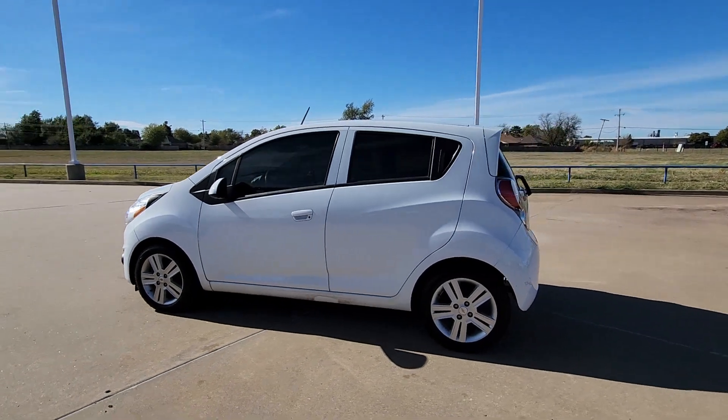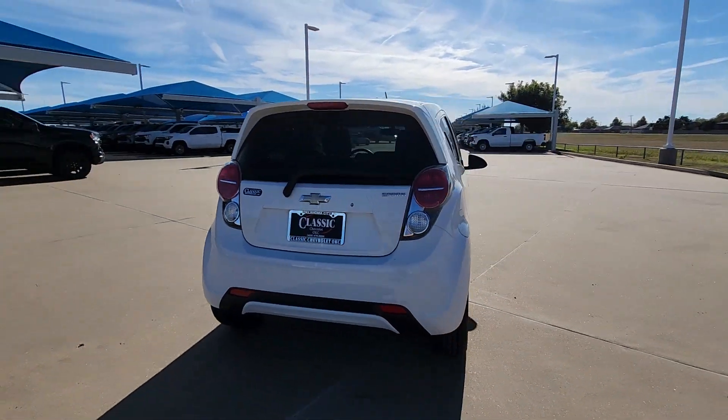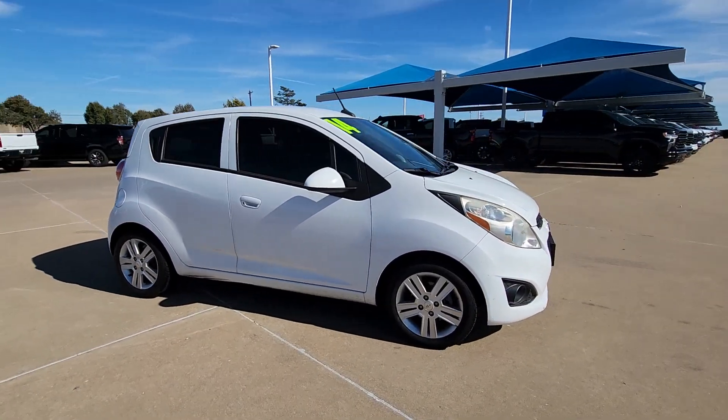Go home happy with the 2014 Chevrolet Spark. This vehicle is an outstanding buy with fewer than 80,000 miles on the odometer. Have a little fun on your daily commute or errand runs — get into the Spark and enjoy its smart, stylish efficiency.